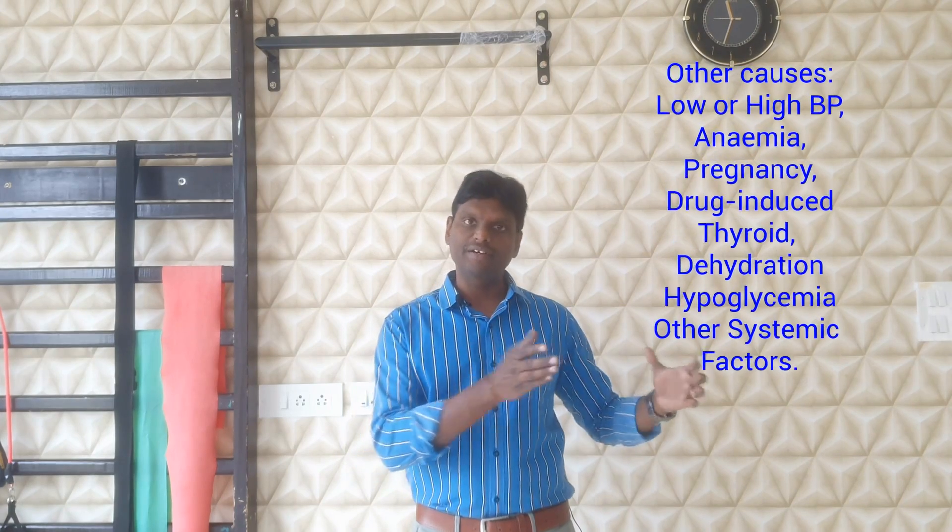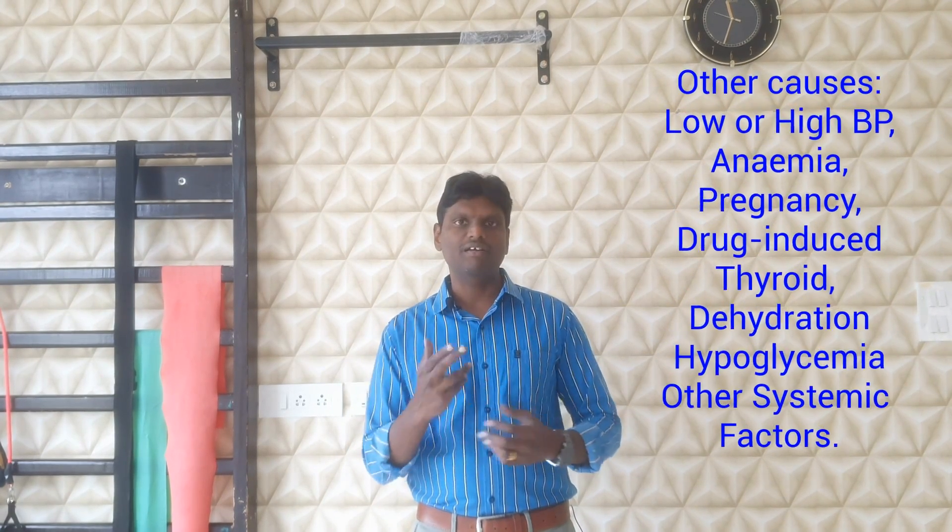When it comes to cervicogenic dizziness, the dizziness is from the cervical spine or the structures in and around it. But there are other types of dizziness as well — some are vascular in nature. For example, in low blood pressure there is something called postural hypotension; when people get up from bed, the brain does not get adequate blood supply and they feel dizzy. Apart from that, some people get dizzy because of pregnancy, anemia, thyroid issues, or vertebrobasilar insufficiency. These types of dizziness need definite medical intervention and are not related to the cervical spine.